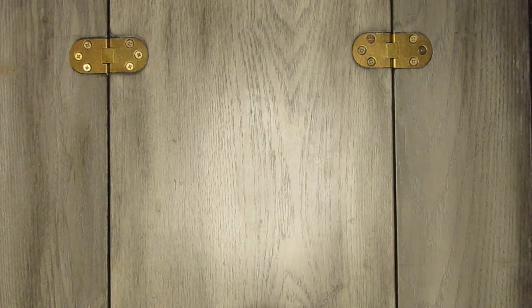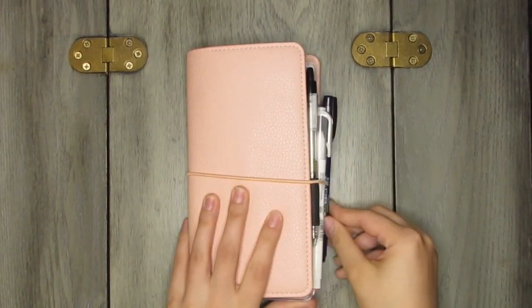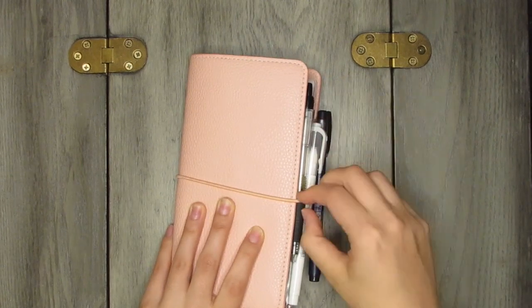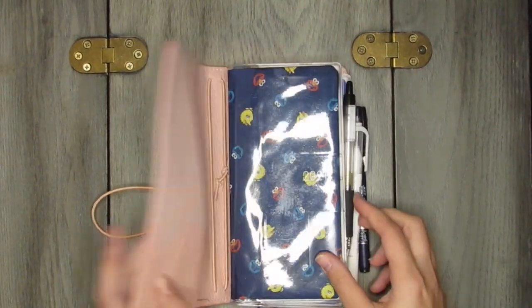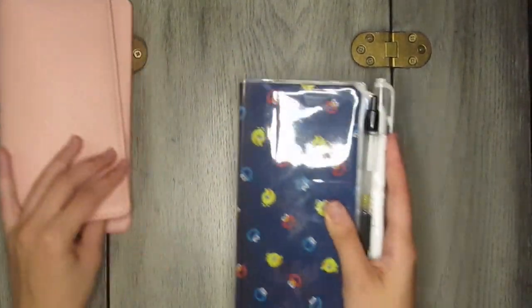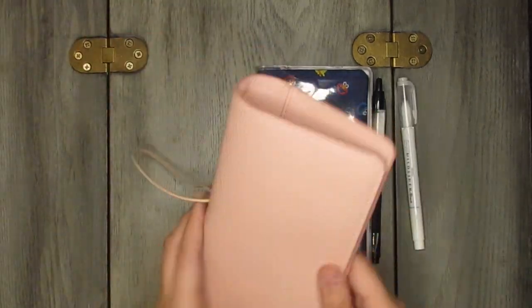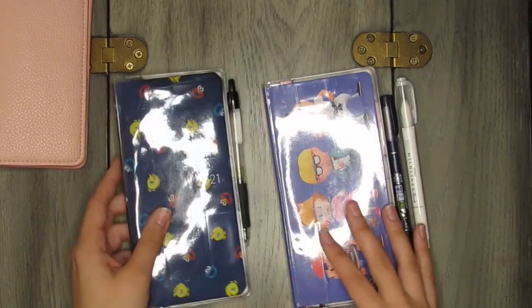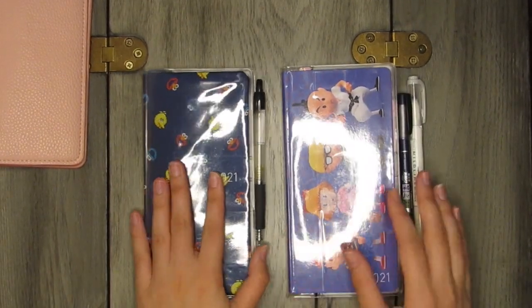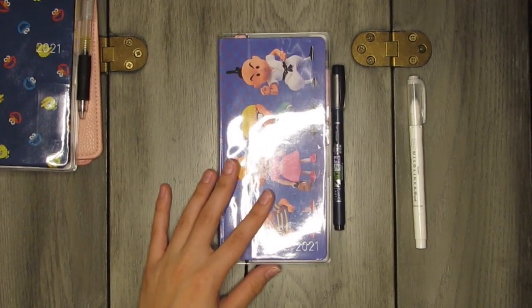Next in my everyday carry lineup is my week system — two Hobonichi Weeks tucked into a Print Freshness TN cover. I'm calling it the week system because it's two weeks stuffed into one pink Print Freshness cover. I purchased the first one — the Mother edition Hobonichi Weeks.